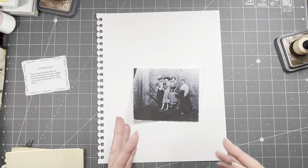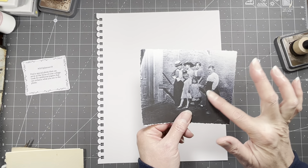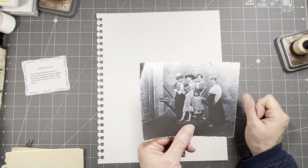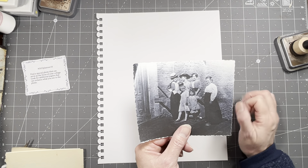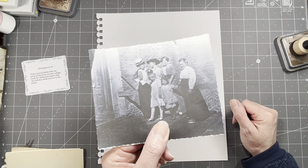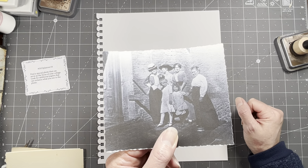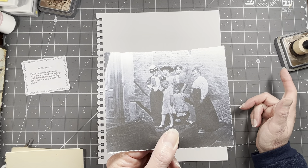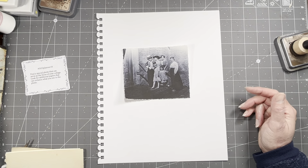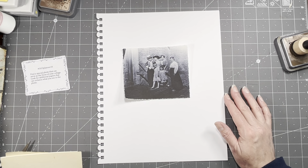I'm excited! I've been wanting to show that and keep forgetting — it just sits on my desk. So, this week's prompt is one of the odd ones: find a special photo that can serve as the focus of your collage, then look for additional papers that can enhance what you see in the photo. For me, it's more of a feeling than specific images I can add to.